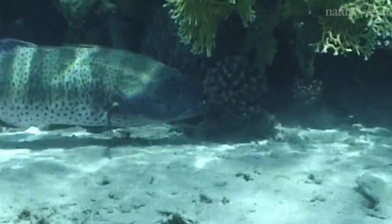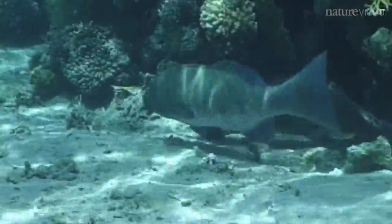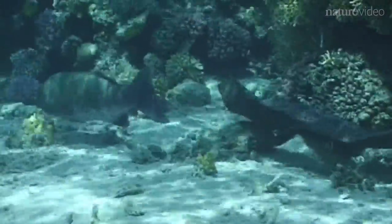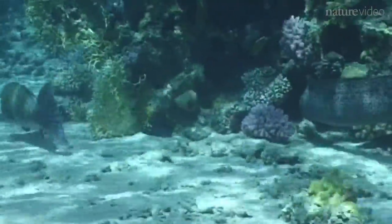The moray eel sneaks through crevices, so the best way for the prey to escape a moray eel is to swim into the blue. But in the blue, that's where the grouper is. By coordinating their actions, they make sure it's not safe for the prey — neither inside nor outside. That's how they both increase their hunting success.